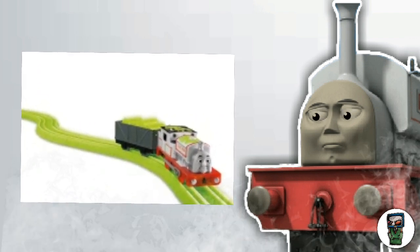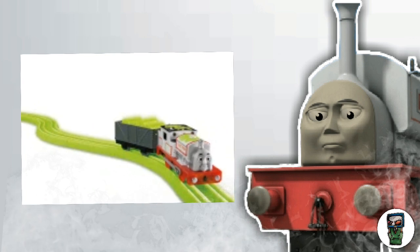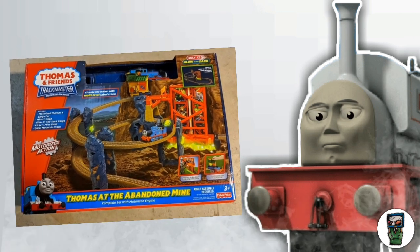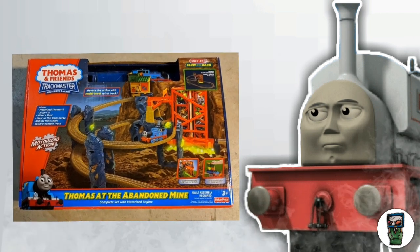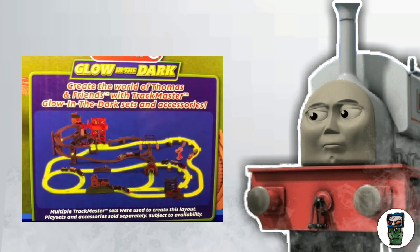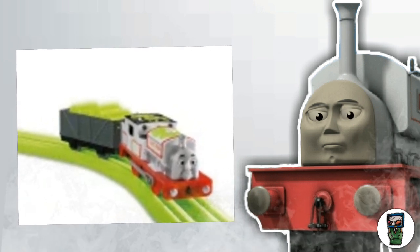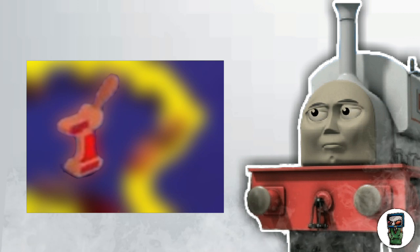We thought that was the only image of RC Spooky Stanley available on the internet — but that's all about to change. A couple of days ago, we found this: the Thomas Abandoned Mineshaft glow-in-the-dark set. On the back of that box, zooming in at the bottom, you can see all the glow-in-the-dark engines in one picture. But look closer — there's a remote, and there's a Stanley-looking engine. Could that be the prototype RC Spooky Stanley? Yes, it is. And what we've never seen before is his remote control — that is a first.